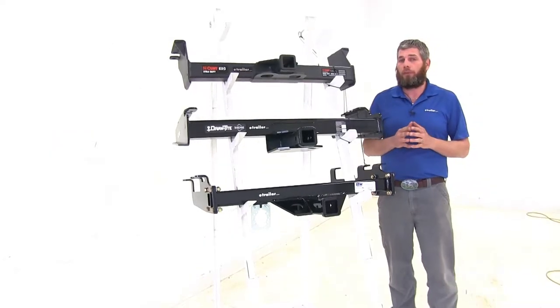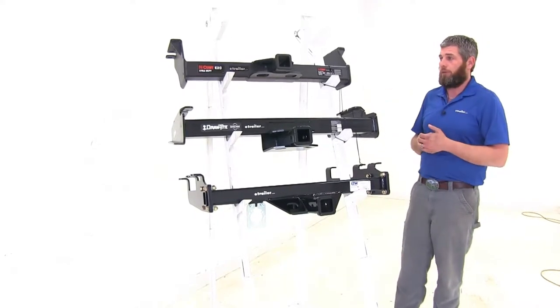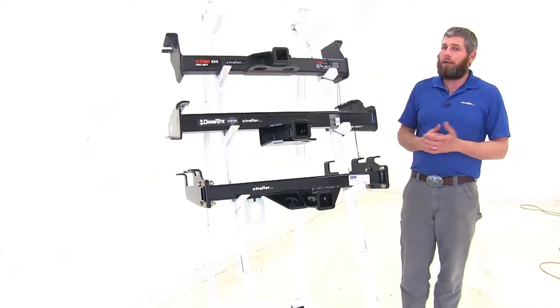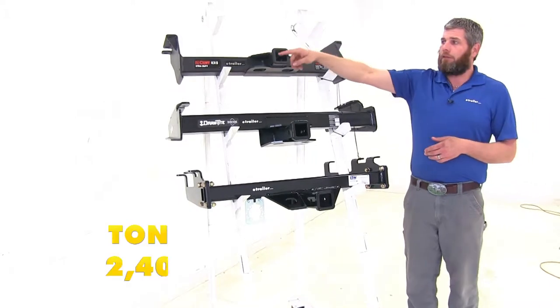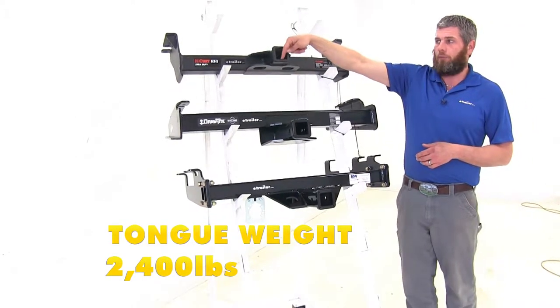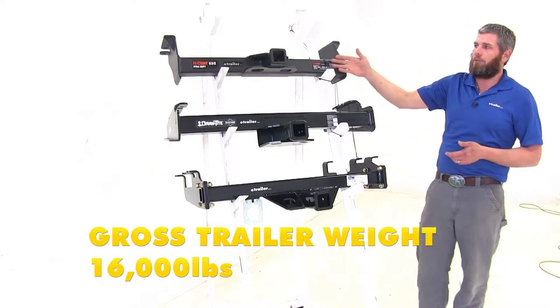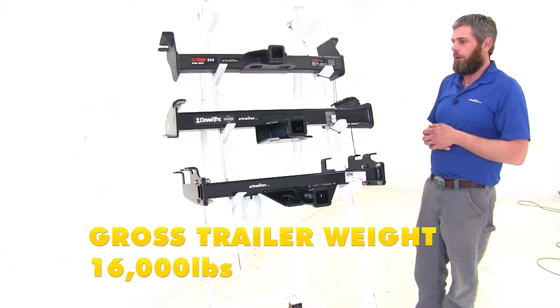The most important thing to compare with our hitches is definitely weight capacities. Starting with the Curt, this is going to give us a 2,400-pound tongue weight rating — the maximum downward force we can put at our receiver tube opening — and it gives us a 16,000-pound gross trailer weight rating, which is the total weight of your trailer and anything you load up on it.